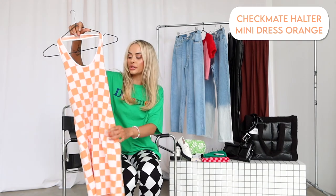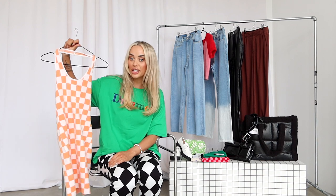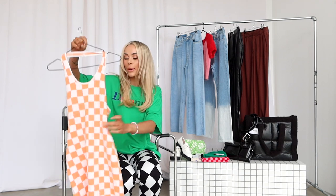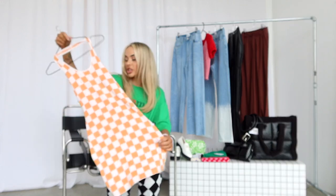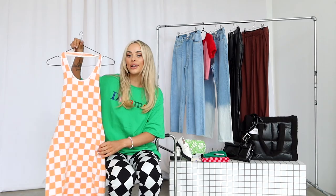Next up I got this cute little halter dress. Yes, there's a bit of a theme going on — we love checkered at the moment! I literally just got a little vase for my office in the exact same print, it's very cute. But this is just like a knitted fabric, really nice soft knitted fabric, with an orange and white checkered print and an open back. So it's very gorgeous — I'm going to show you guys how I style that.